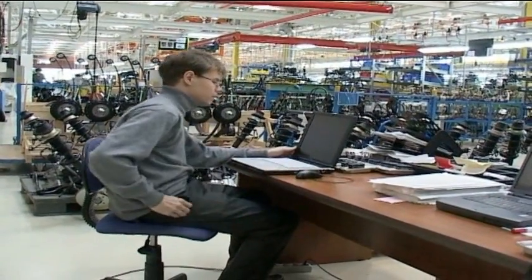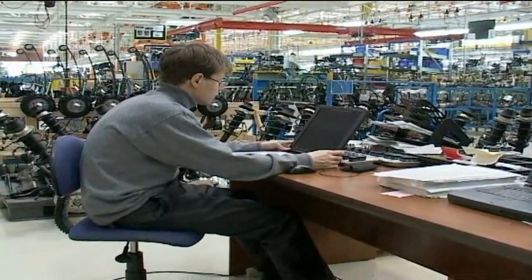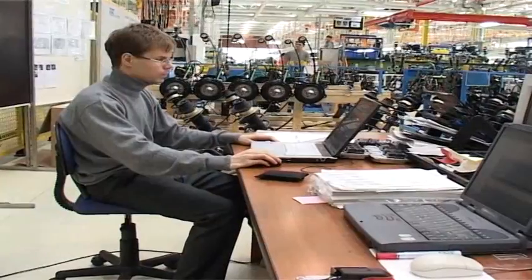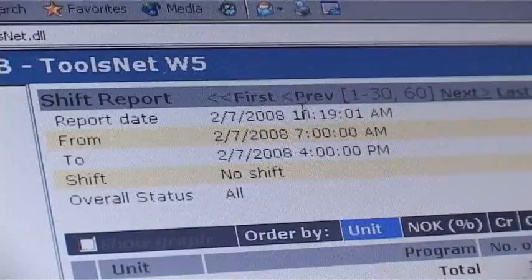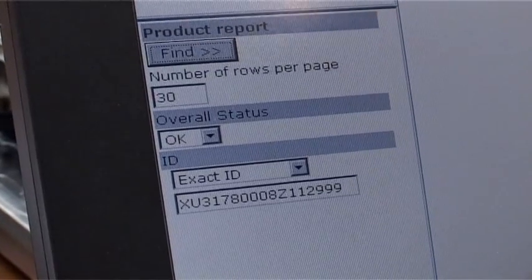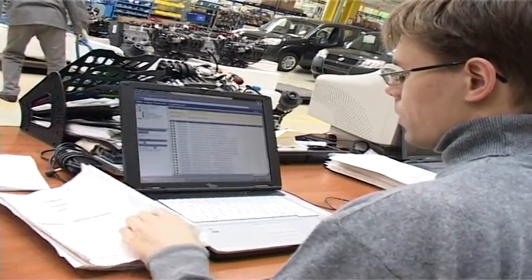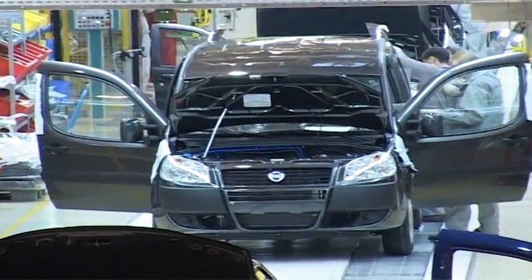ToolsNet is a software product for the automatic collection of tightening data from PowerFocus and PowerMax controllers. The collected data is analyzed for process optimization, helping to ensure complete control of the assembly process and forming the basis for further quality improvements. Historical data, statistics and capability indices can be accessed at any time using a standard web browser. Various reports about the assembly process can be generated, covering different time frames — a shift, a day, a week — and it is even possible to make a VIN report for each car.